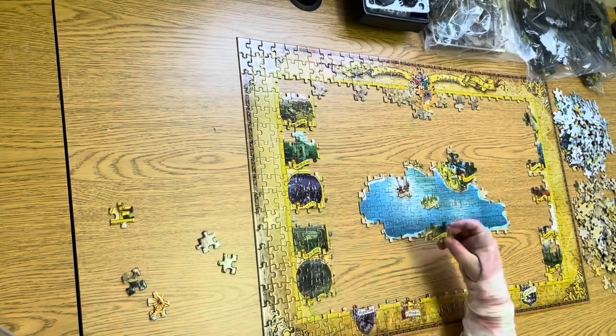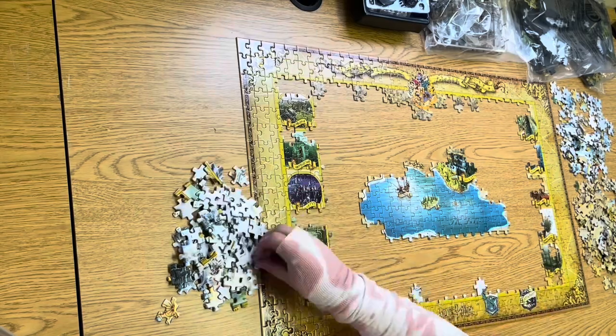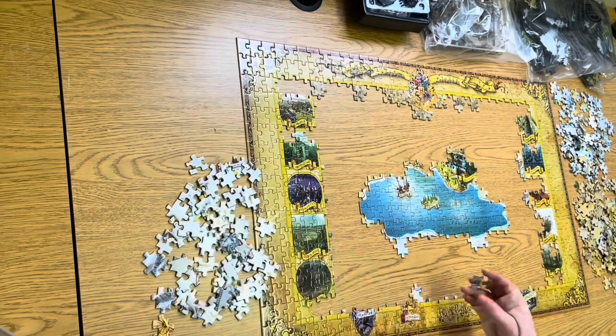3D puzzles are of five types: cardboard, crystal, wooden, plastic, and foam. None of these are given more preference over the others. You can choose whatever type suits you best.